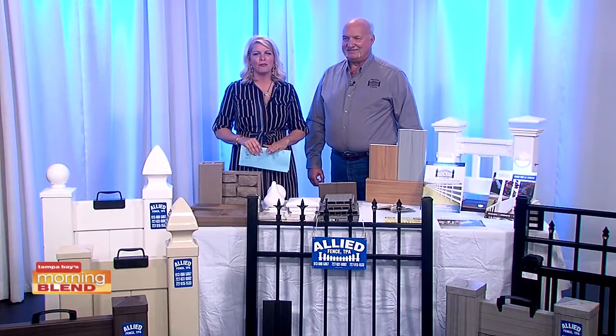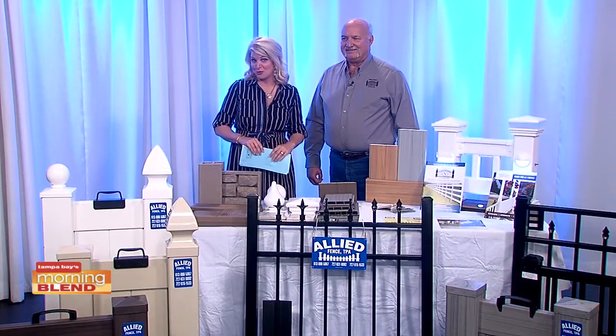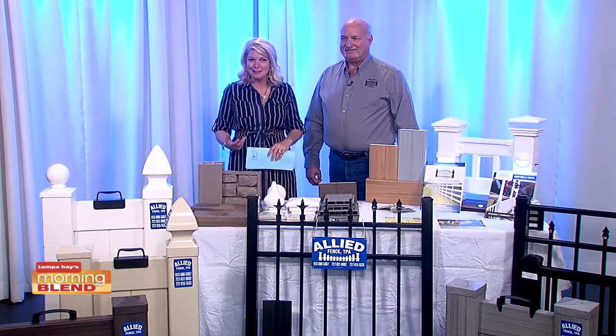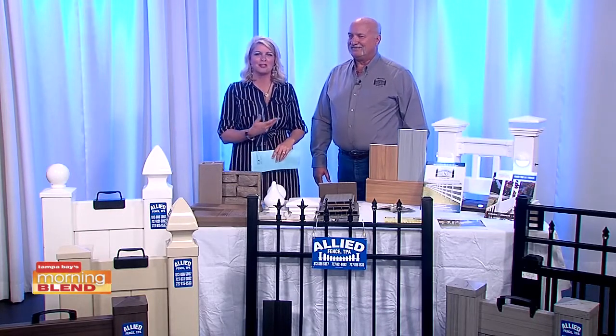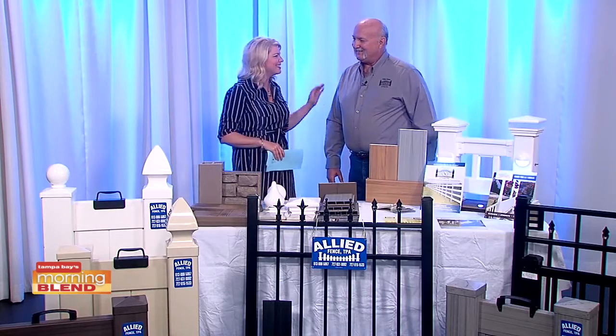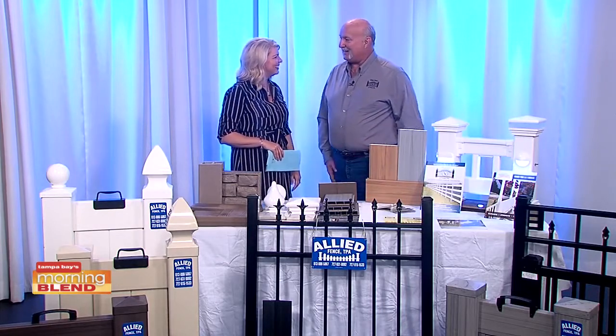All right, it's time to get your yard ready for fall, and one of the biggest ways you can do that is by adding a fence. That is why we are so happy to welcome back one of our Tampa Bay home pros, John Gavigan with Allied Fence. Good morning, good to see you back.